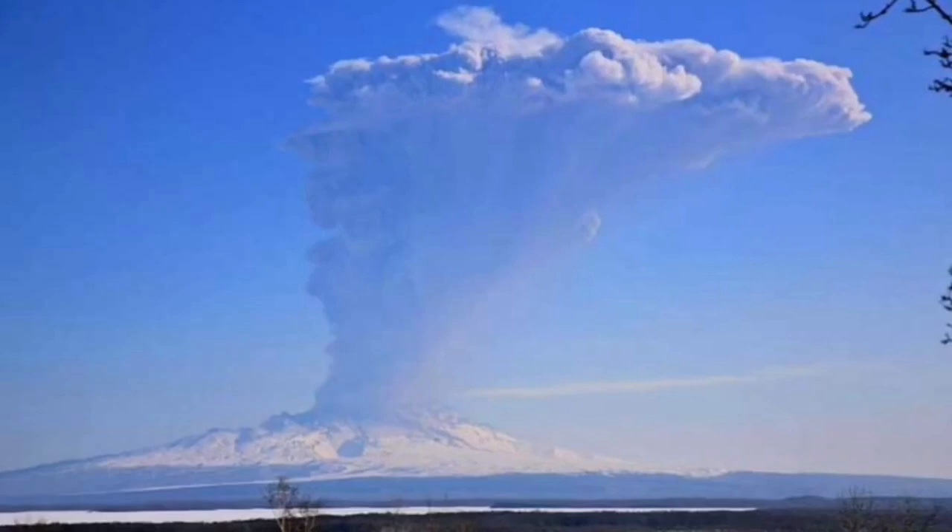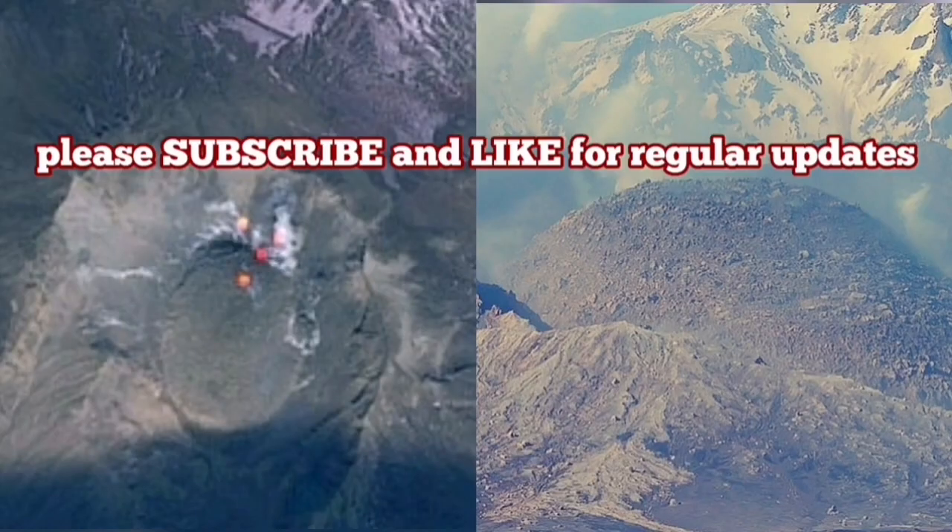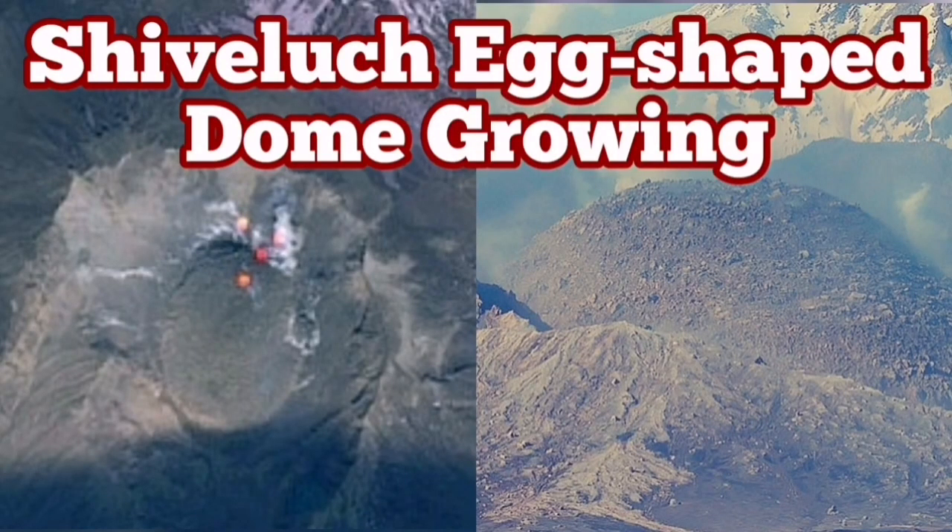When the cap stops the eruption, the pressure builds up and then it explodes. The new volcanic dome will also be destroyed, creating a new huge pyroclastic and ash column eruption.